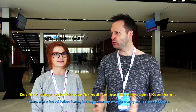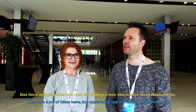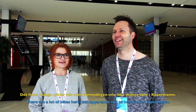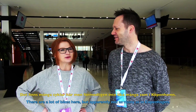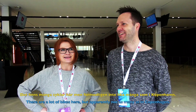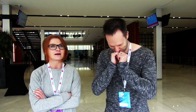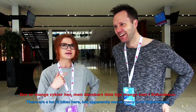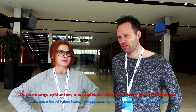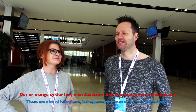Martin attempts the bike sentence in Swedish: 'There are a lot of bikes here, but probably not as many as in Copenhagen.' Nicole then gives the correct Danish version: 'There are a lot of bikes here, but apparently not as many as in Copenhagen.' Response: 'Close enough.'